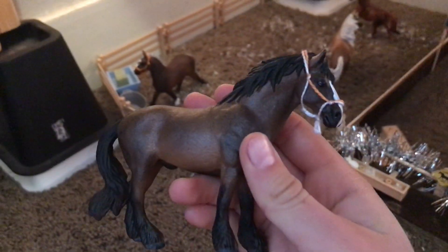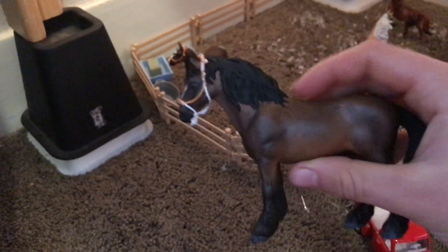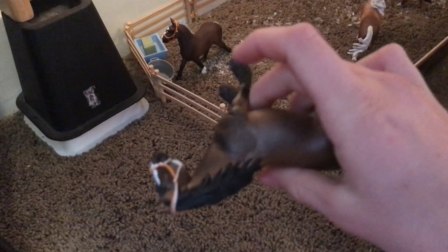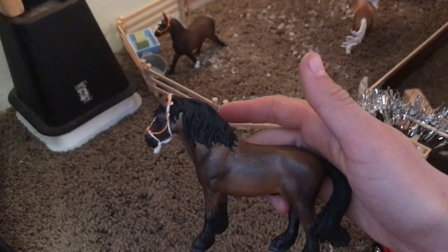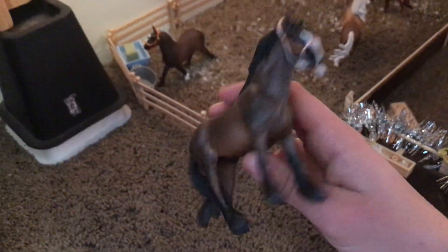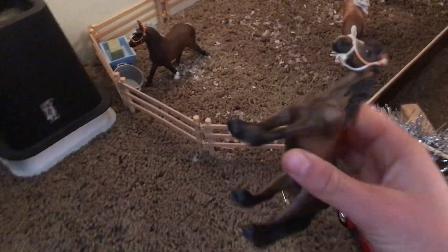Next to them we have the stallion and gelding pasture. This is actually a new horse I repainted — this is Hagrid, and he is super duper cute. He was actually from the Dollar Tree, believe it or not. He was actually a Pegasus, but I took off his wings and just kind of sculpted new shoulders for him. He looks really cute and he's actually a real Schleich figurine, just not the Schleich brand.